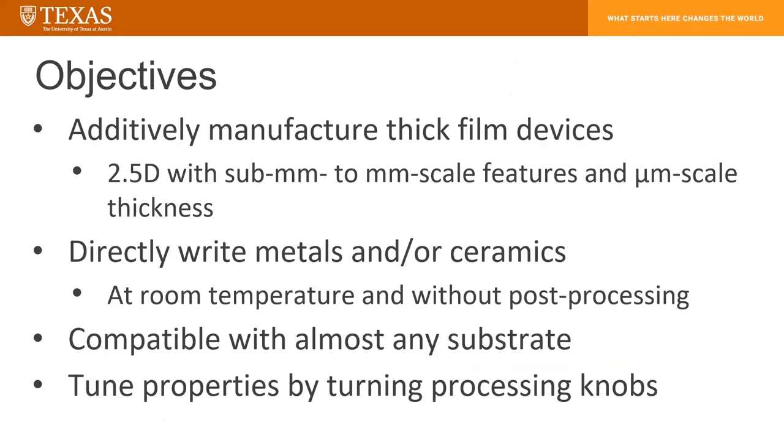The objectives are: we want to additively manufacture thick film devices, which are roughly two and a half dimensions — so it's an X and a Y, and then a Z that has micro-scale thickness. We're going to be able to directly write metals and other ceramics at room temperature and without post-processing. This will let us be compatible with many kinds of ceramics and other substrates because we don't have high process temperatures.